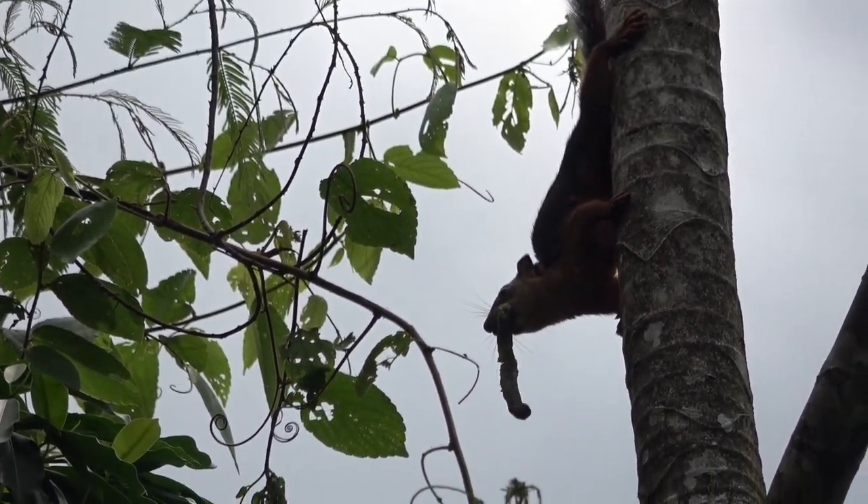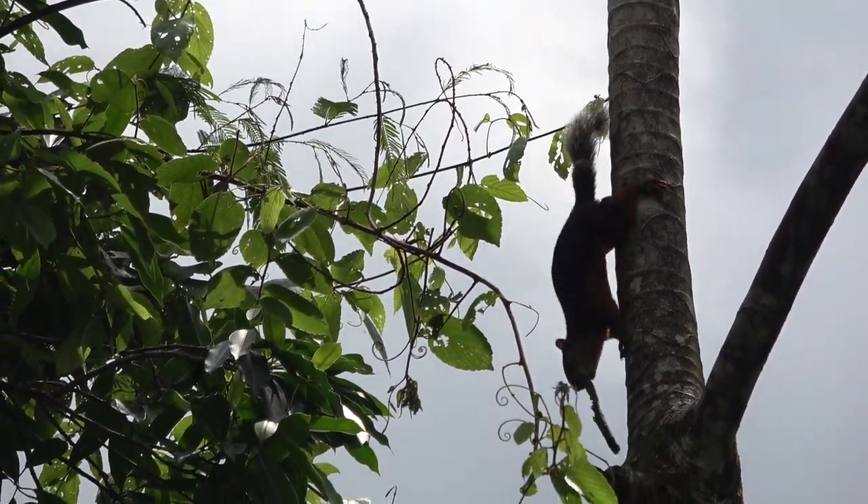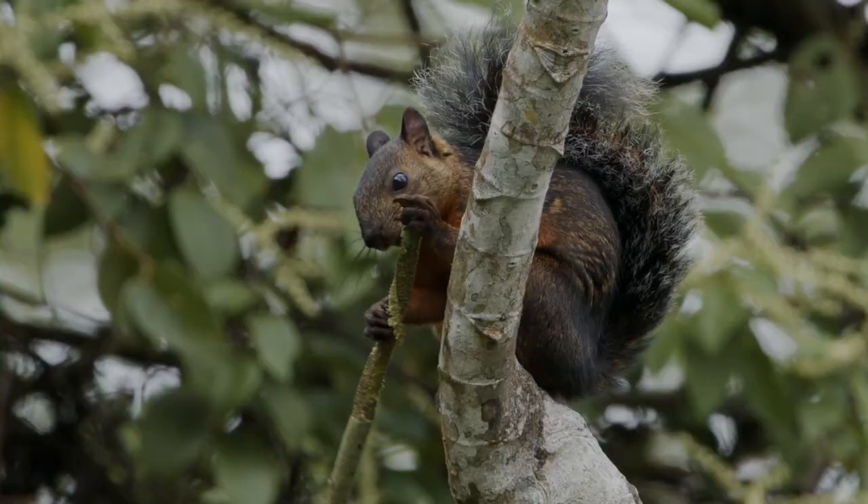One subspecies, called Laueri, is very, very similar to this one and is found in the Talamanca Mountains.